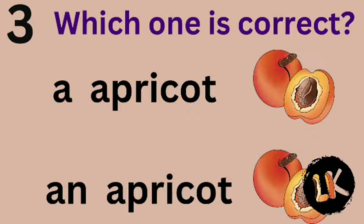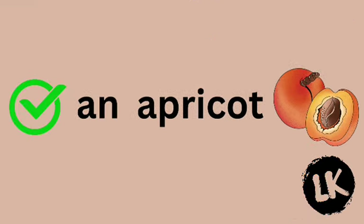Which one is correct? A apricot or AN apricot? Let's think. Yes — it's AN apricot.